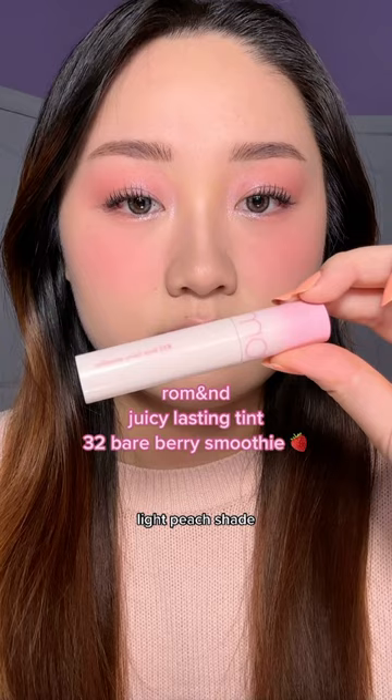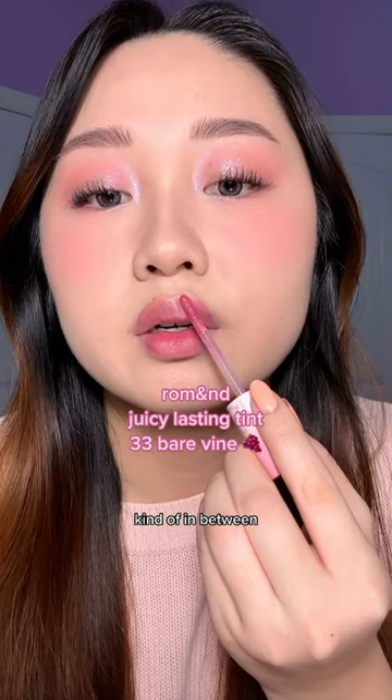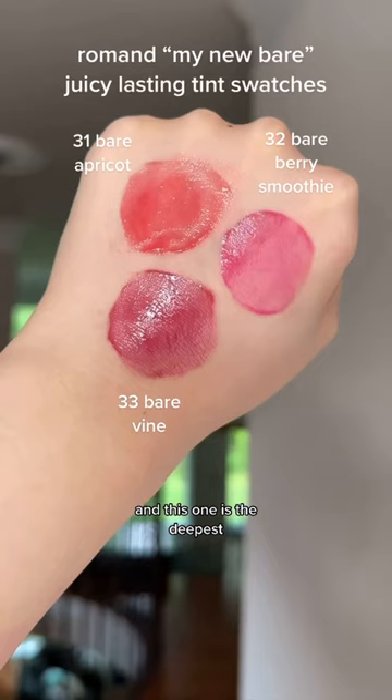Next up, this is for my cool pink lovers — it goes on quite pastel at first but it kind of deepens once it settles and mixes with your lip color. It's like a more wearable Barbie pink. And lastly, we have this beautiful mauve-y nude, kind of in between pink and purple — my lips but better. It's so pretty and this one is the deepest.